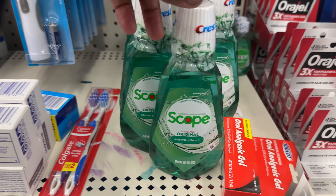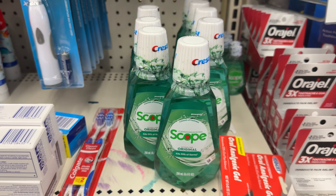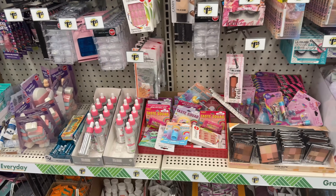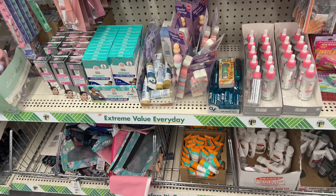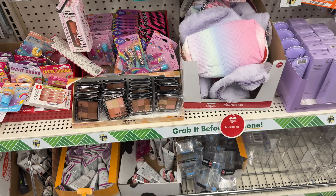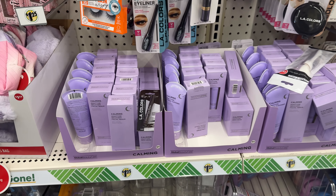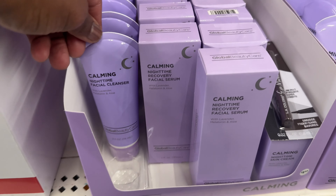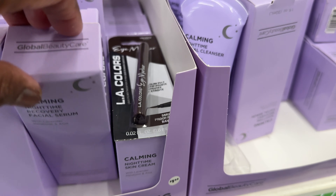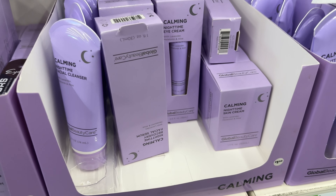This is the first time I've seen the Scope Original Mouthwash in here for $1.25 — it's 250 milliliters, 8.4 ounce. I hadn't seen that before. In this store they used to have all the new stuff on the bottom shelf. I've already seen all of these — there's the calming. They got the cleanser, the serum, the eye cream, the skin nighttime calming — I think they're like the moisturizer.